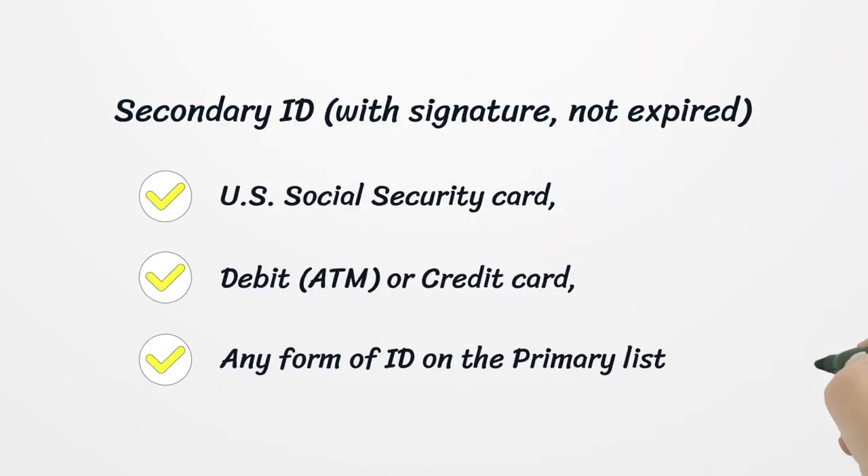Secondary ID must have a signature and must not be expired. Accepted forms include: U.S. Social Security card, debit, ATM, or credit card, or any form of ID from the primary list.